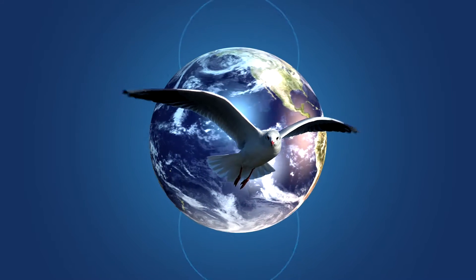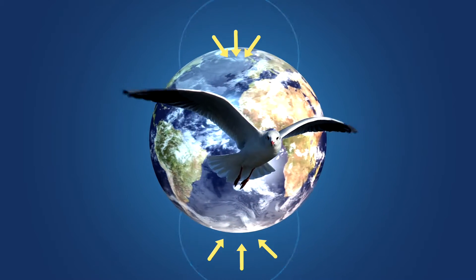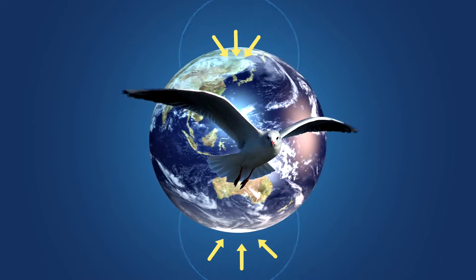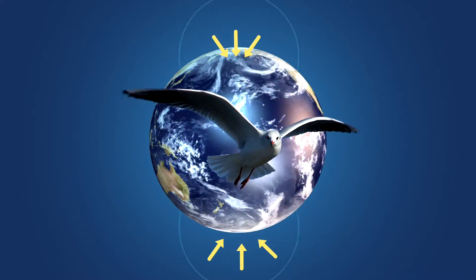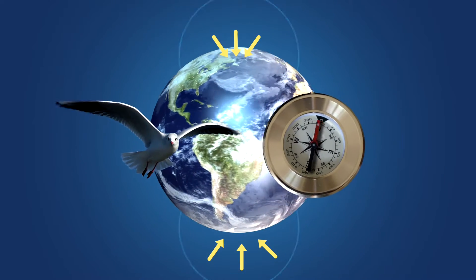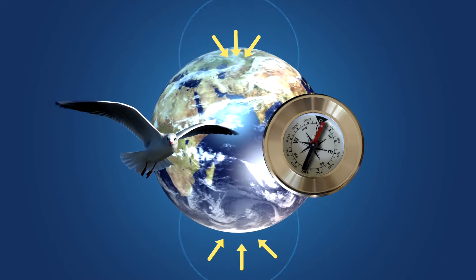Some birds migrate in the spring and fall using the Earth's magnetic field. Many animals can sense the Earth's magnetic field and use it to navigate. Migrating birds fly hundreds or thousands of kilometers north or south when they migrate in the spring and fall. A compass works the same way by using magnetism to point to the Earth's magnetic north pole.